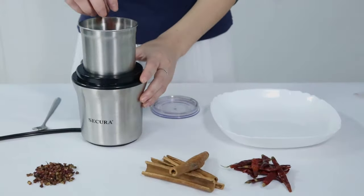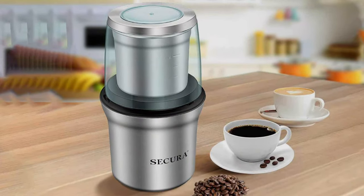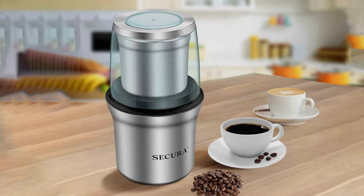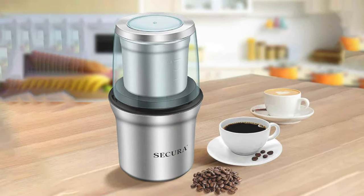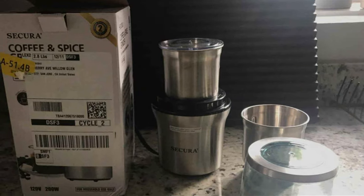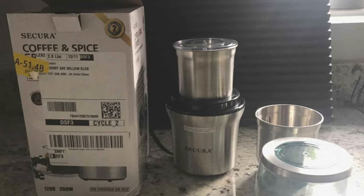The Secura is defined by its ease of use. With intuitive settings, adjusting between coarse and fine grinds is effortless, accommodating every brewing method with precision. Its compact stature belies its generous capacity, making it an ideal choice for any household. This grinder is not just about grinding beans — it's about simplifying the process to enhance your coffee experience.